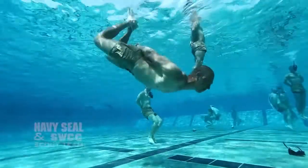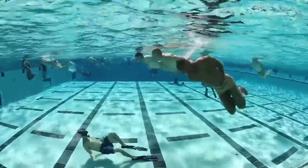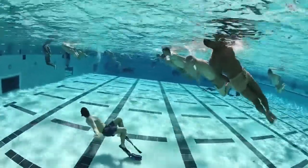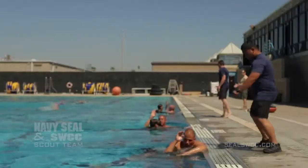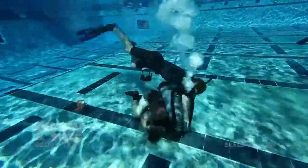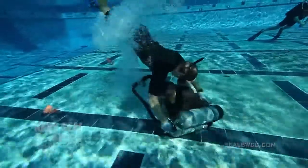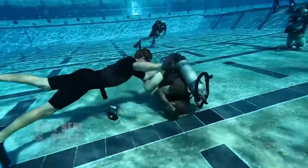In the drown proofing evolution, there are several layers of safety. In the water we have a one-to-five instructor-to-student ratio — each instructor is observing five students to make sure they are confident and competent. Above the water we have safety observers, a dive medical officer, corpsmen equipped with life-saving equipment, and an emergency vehicle ready to take a student in distress to the nearest medical facility. Drown proofing has very real-world applications: if you find yourself in a real-world mission and you're tied up in line, bound up in equipment or kelp, it gives you the confidence to know that you've been in a situation like that before and you can resolve it and come home alive.